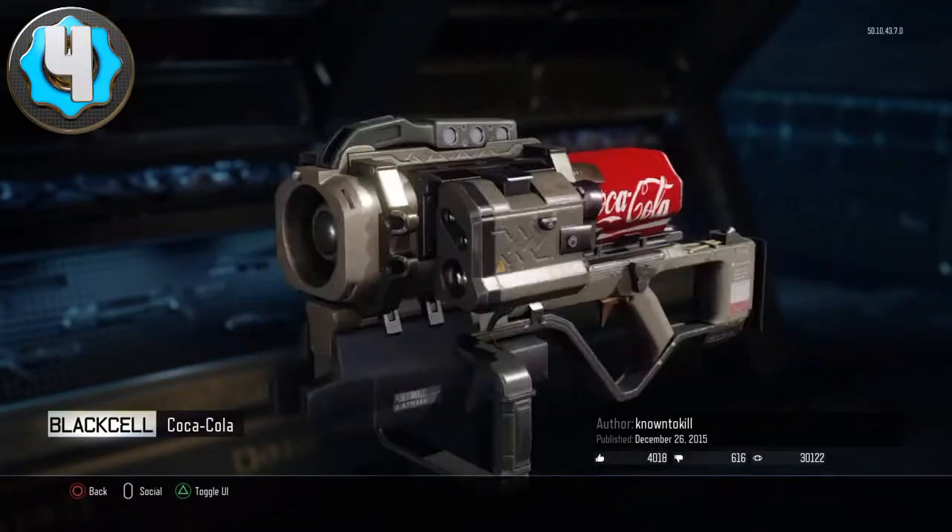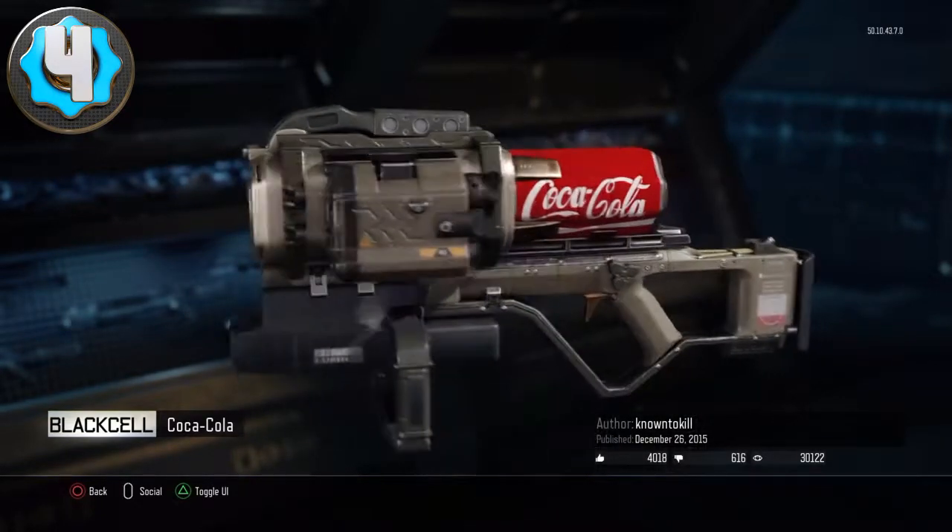Number 4 is this cool Coca-Cola can on the gun. I think it looks pretty cool and really creative how he did the Coca-Cola design on the black cell.